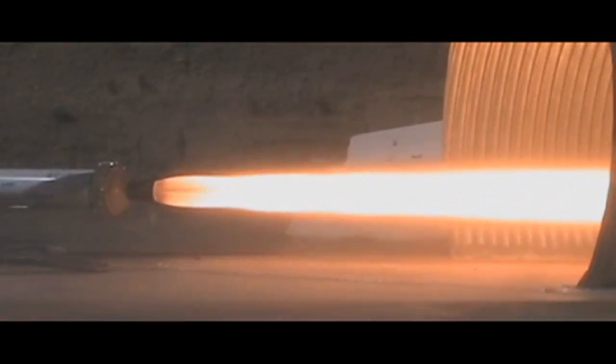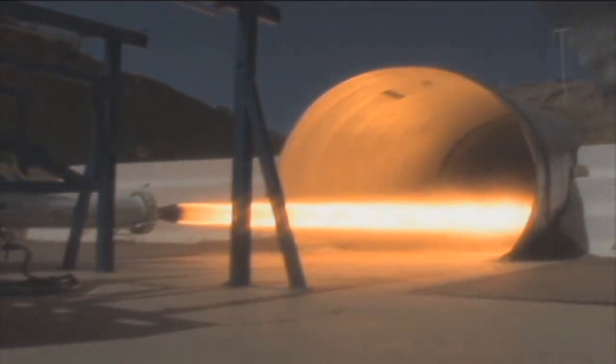It also has the green propellant technology, which makes it safer for processing on the ground and for turning around for additional flights.